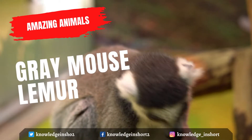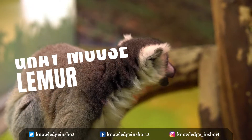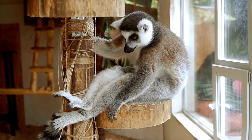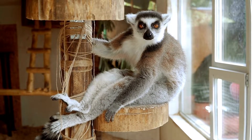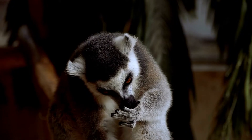The gray mouse lemur, or lesser mouse lemur, is a small lemur — a type of strepsirrhine primate — found only on the island of Madagascar. Weighing 58 to 67 grams, it is the largest of the mouse lemurs, a group that includes the smallest primates in the world. The gray mouse lemur is a primate, not a rodent, despite its name and appearance.